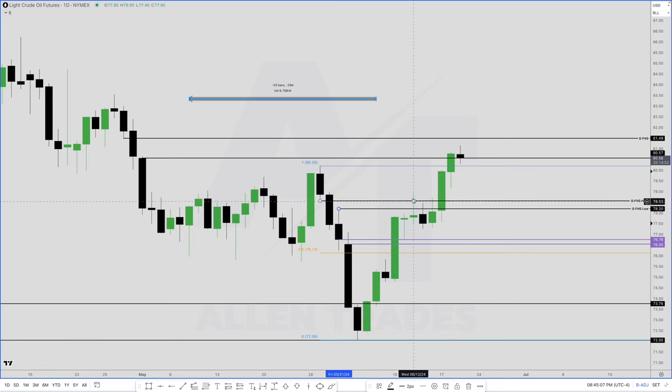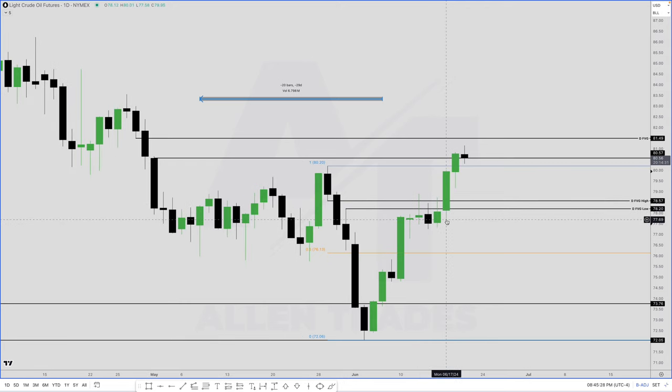We hit the fair value gap and now we're starting to have wicks here. At the time I don't know — are we going to go for this high or are we going to reverse and come down lower? So I delete these levels. We wick through these, and then on Monday we explode through it. When we explode through this last imbalance before this high, I feel pretty confident that price is going to take out this high and reach up into this imbalance here.